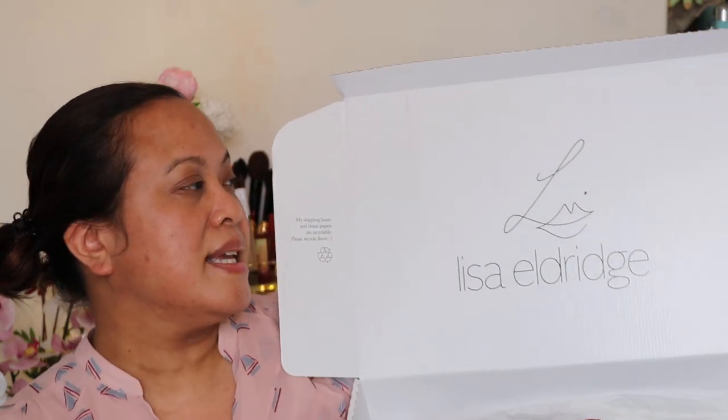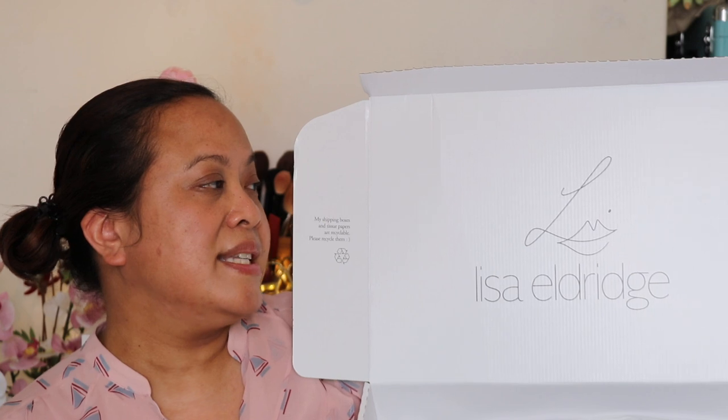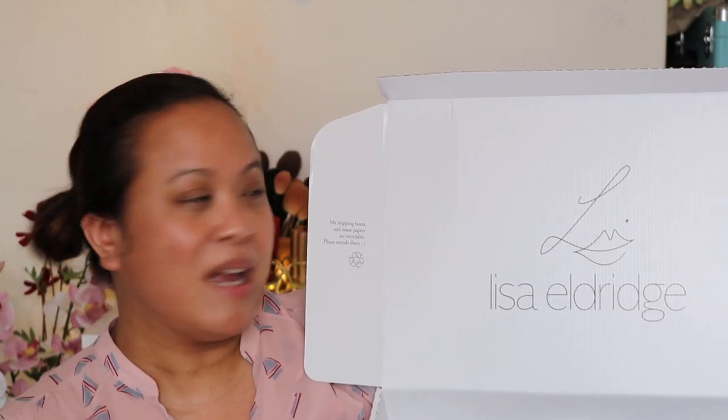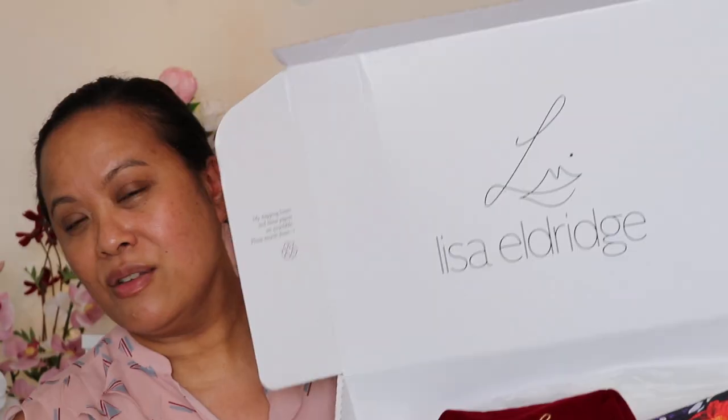So this is the box. Lisa says 'I can't wait to see your hashtag Lisa Eldridge makeup photos. Please tag me at Lisa Eldridge makeup on Instagram. Love Lisa. Kiss.' Don't you just love Lisa Eldridge and the logo. Now the reason why I love Lisa so much is Lisa is a makeup artist, so I fully appreciate all the research that has gone into getting these out.